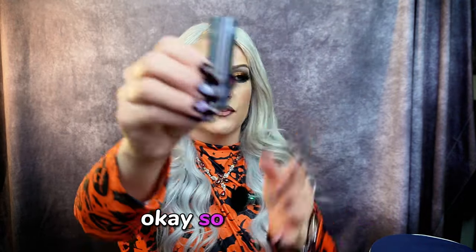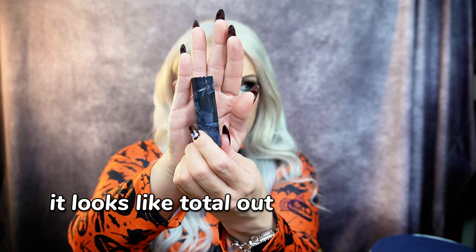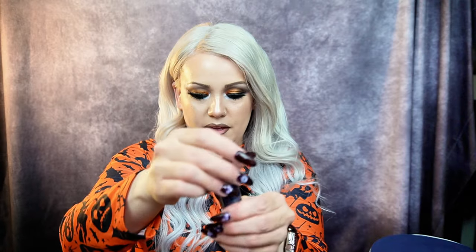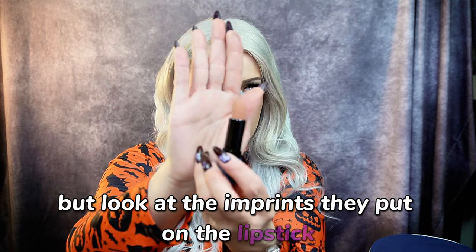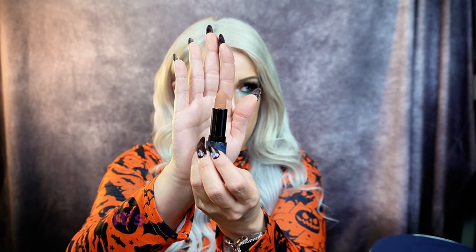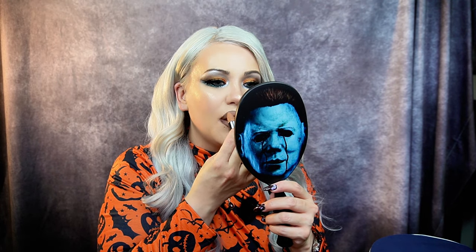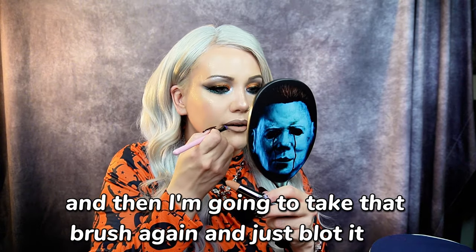The lipstick is really cool. Let's check out the packaging — it looks totally out of the movies, Michael Myers. But look at the imprints they put on the lipstick — is that not the cutest thing ever? It's a little jack-o'-lantern. So often with a dark lip, you want to tap it in rather than swipe. Very creamy lipstick. I'm going to take that brush again and just blot it out. I like the lip kit.